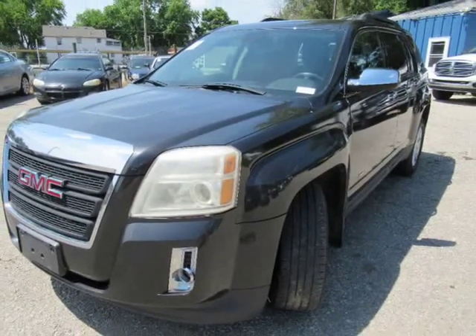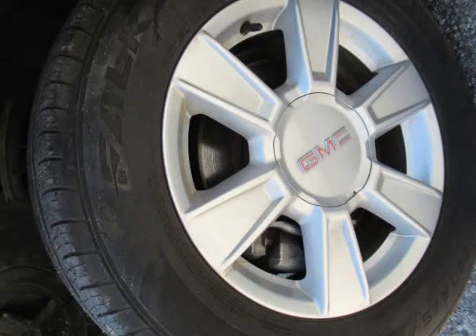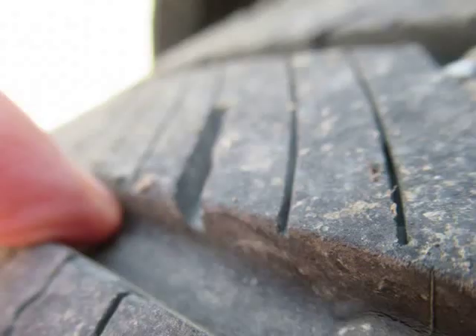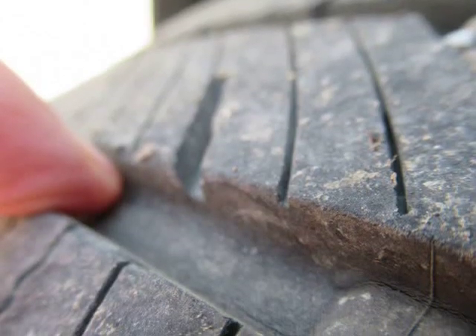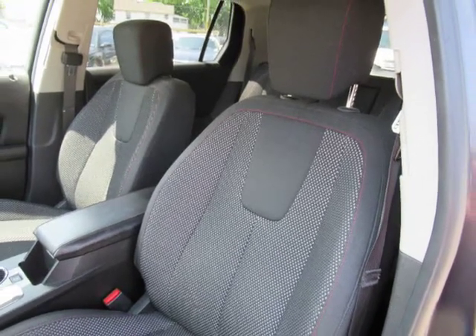This 2013 GMC Terrain SLE has a 2.4 LF4 engine with an automatic transmission. This is a front-wheel drive vehicle. The incredibly low advertised wholesale price assumes you have the cash or can arrange your own financing, saving you thousands off the comparable retail asking price of $15,000.